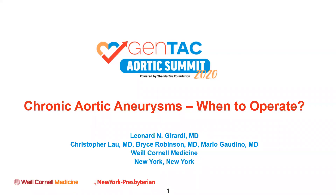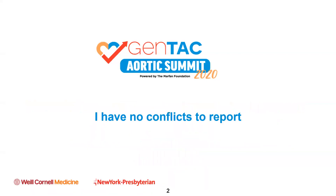I would like to thank the program committee for the invitation to speak today. I have no conflicts of interest to report.